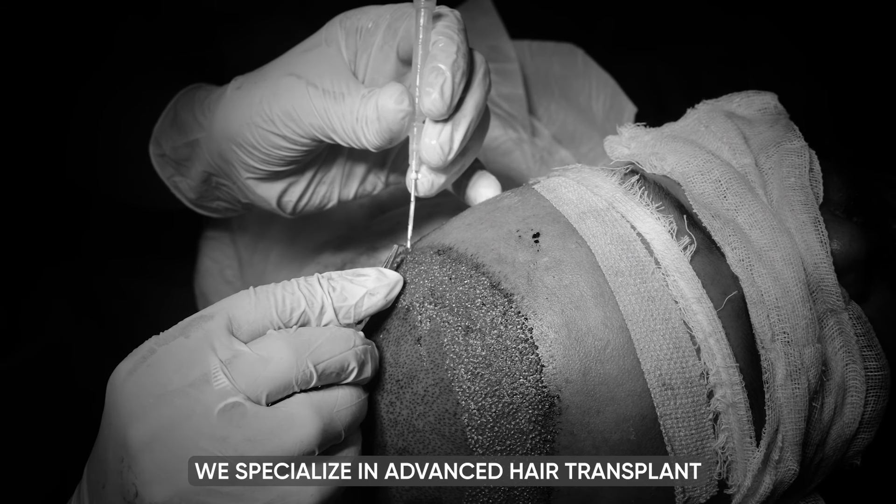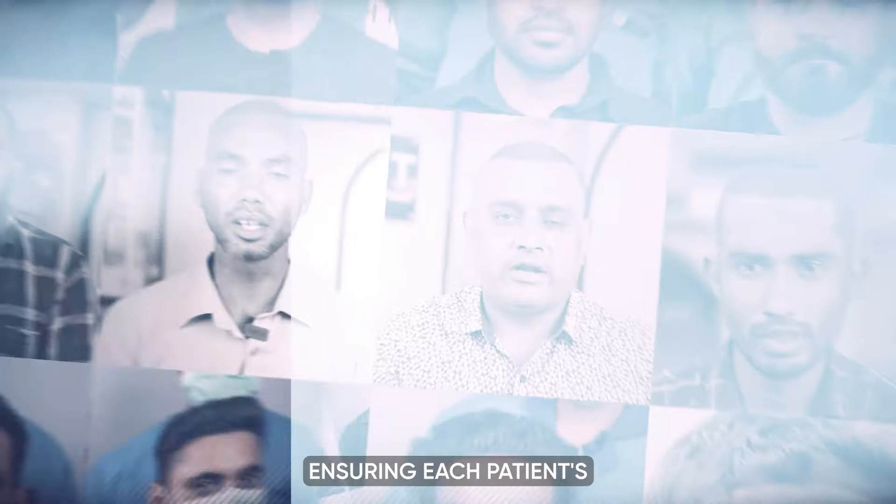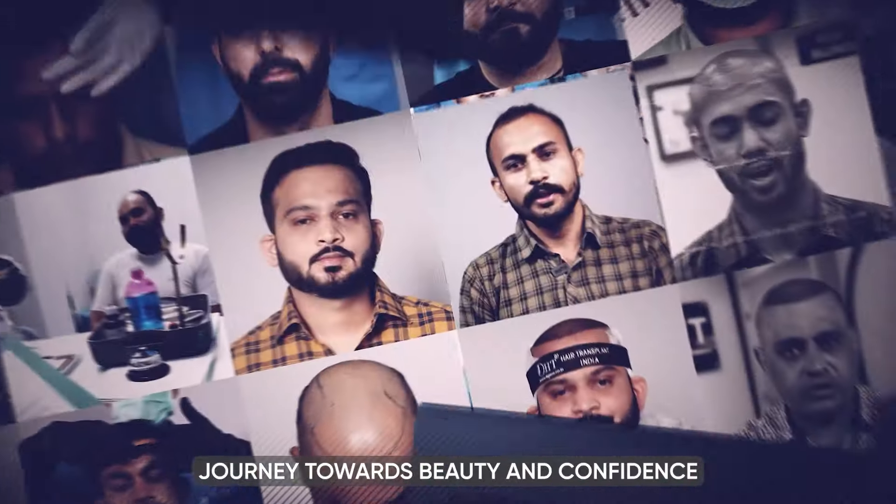We specialize in advanced hair transplant techniques and personalized dermatology treatments, trusted by a diverse clientele including celebrities. At QHT Clinic, we blend cutting-edge technology with expert care to transform and rejuvenate, ensuring each patient's journey towards beauty and confidence is fulfilling and unique.